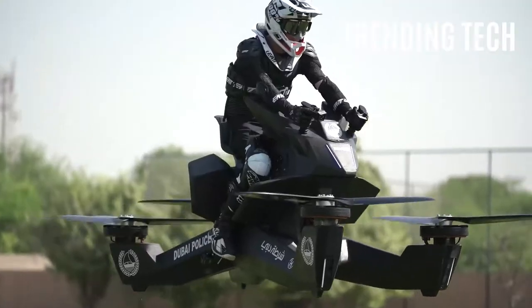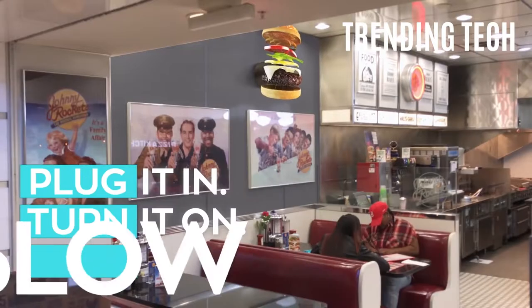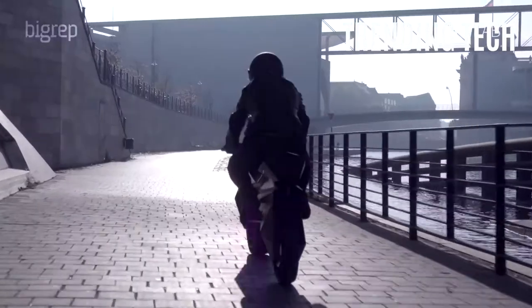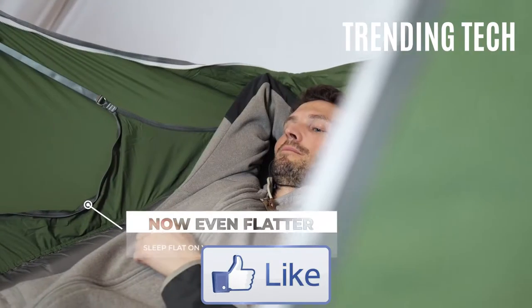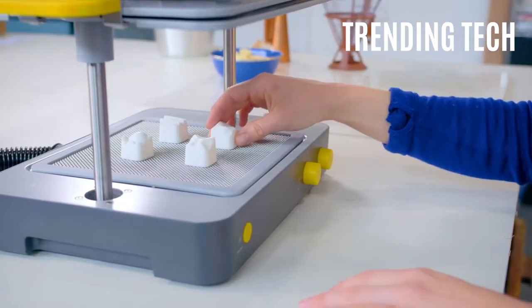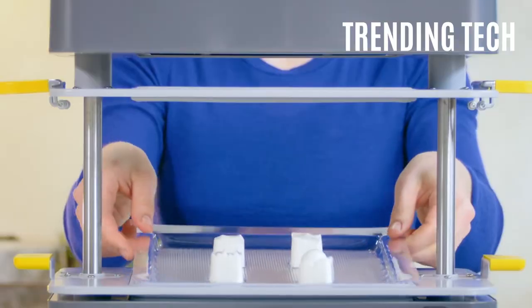Hello and welcome to Trending Tech. Be sure to subscribe and turn notifications on because we upload 3 new videos about technology that you have never seen before. You definitely don't want to miss out on all of that free knowledge. Also, like this video as it helps us a great deal to reach more knowledge-hungry future innovators just like you. That being said, let's get started right now.